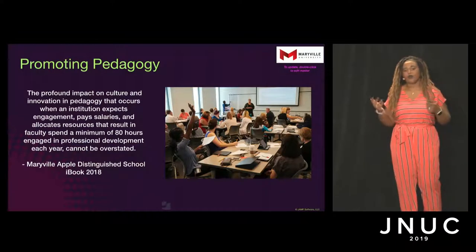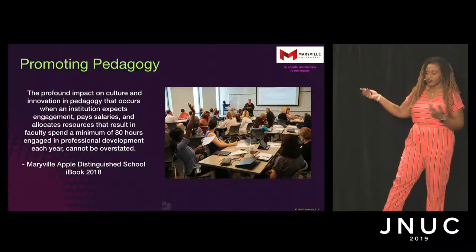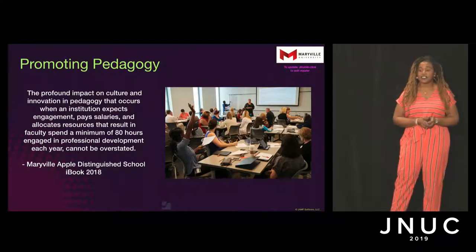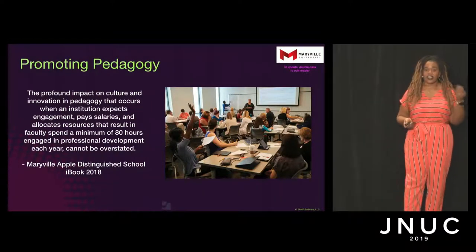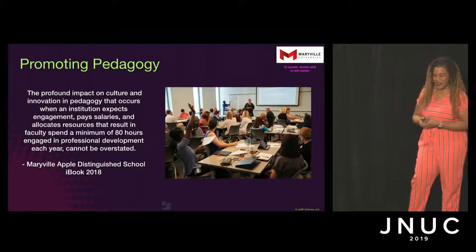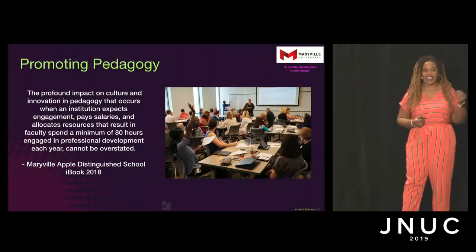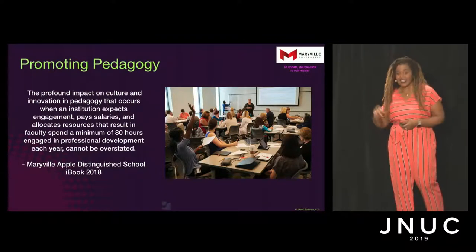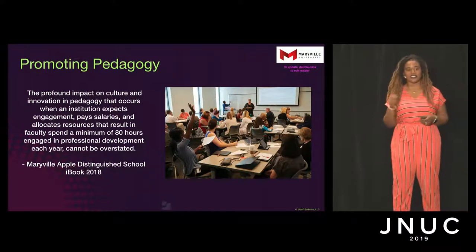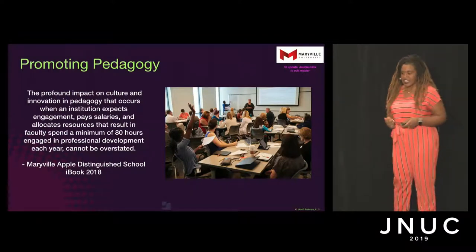We want to promote pedagogy. We are an Apple Distinguished School — we have gotten that designation twice, which is apparently unheard of. We truly believe that when you can engage your faculty, pay them, and allocate the resources to help them meet the expectations you have for your learners, that's when we see success. So we actually really invest in professional development for our faculty and staff.